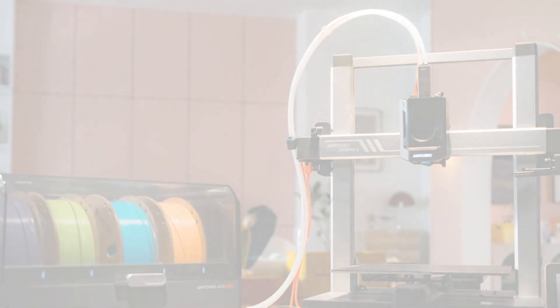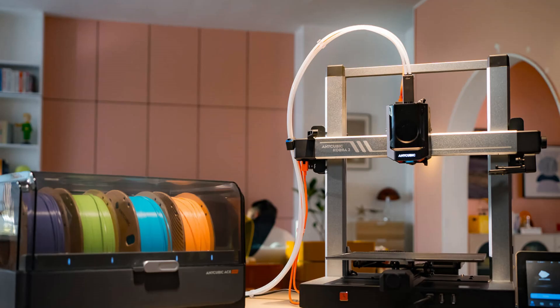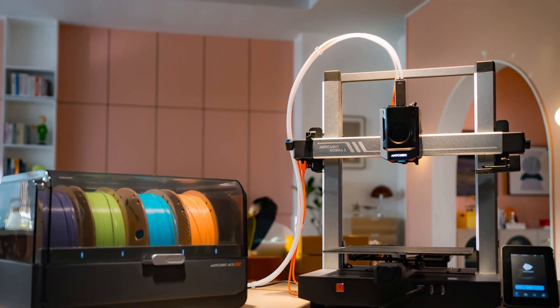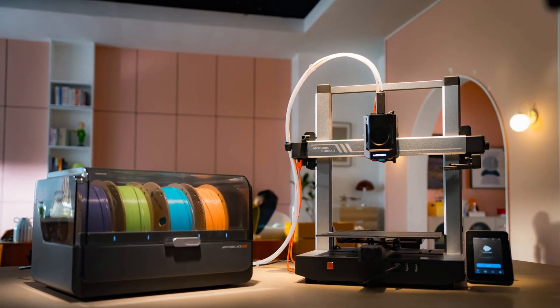The Anycubic Cobra 3 Combo is designed with safety in mind. It features a power recovery function that allows printing to resume after a power outage, protecting users from potential losses due to interruptions.